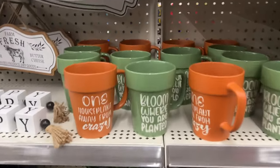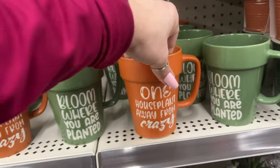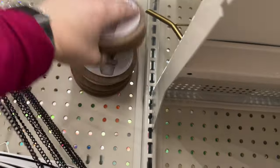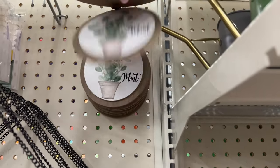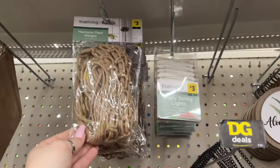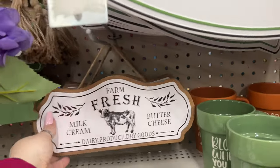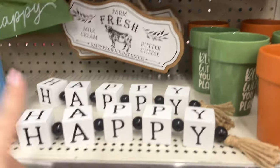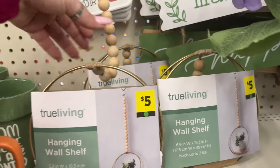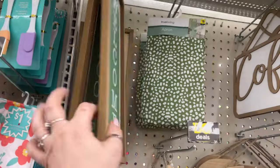There are some cute home and plant decor signs — 'Home' for three dollars, 'Grow' and 'Life Is a Garden, Dig It' for three dollars. 'Cactus Makes Perfect' — bud vases are three dollars. Little jars are a dollar. They have ceramic mug planters for three dollars with sayings like 'Bloom Where You Are Planted' and 'One House Plant Away from Crazy.' Dollar signs for aloe, sage, and mint. Fairy string lights for three, macrame plant hangers for three, and a welcome sign for five.